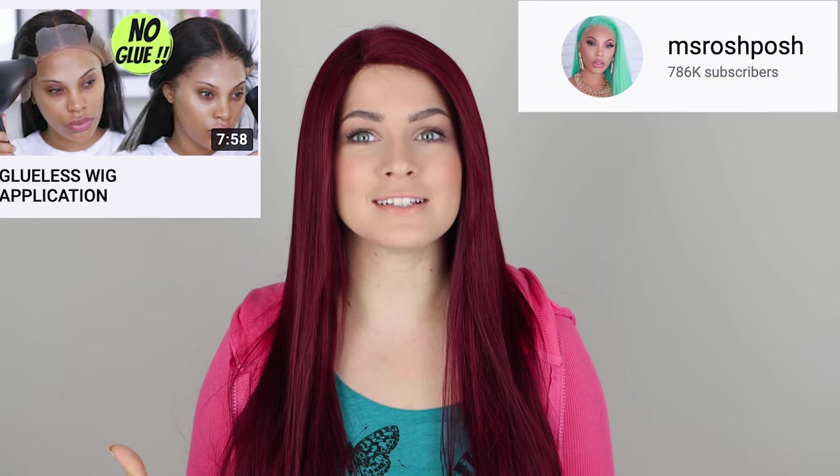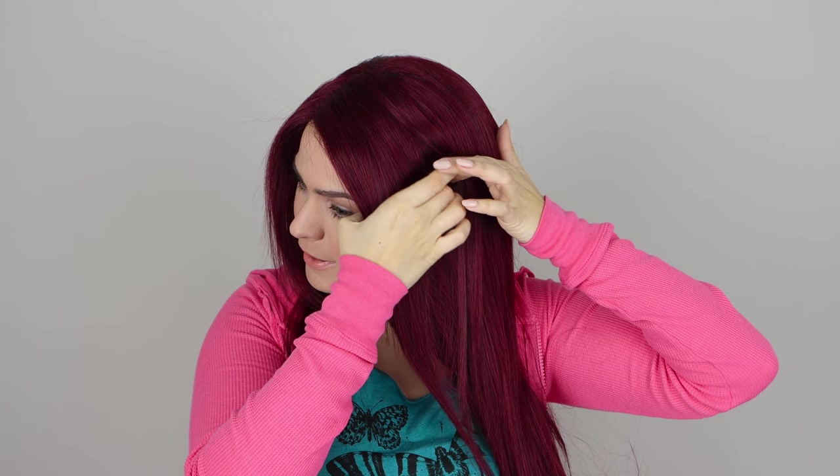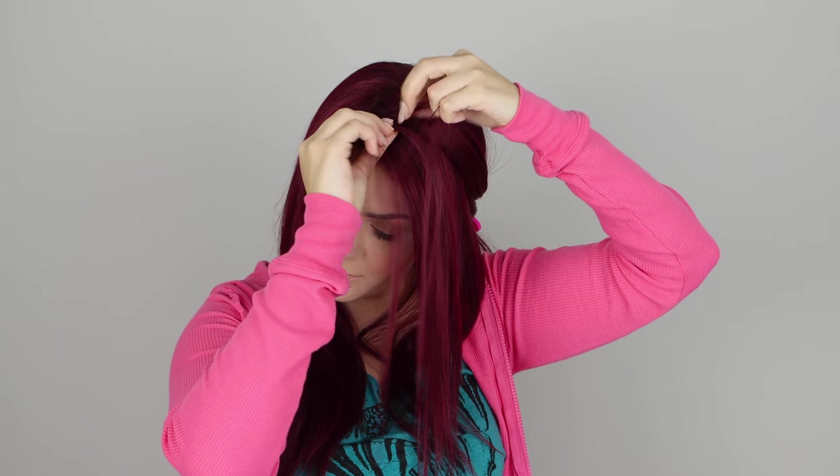I've already put my wig on for this hairstyle. I'm going to link my favorite wig girl, Miss Roche Posh, in the description box below. Basically, I braided my hair down and used hair gel and a hairdryer to secure it to my head. Now I'm going to start by going about two inches back from my hairline and parting straight down, then going back towards the hairline to create a rectangle. Everything else gets clipped out of the way, and then we're going to do a Dutch braid starting right at the scalp, taking teeny tiny little pieces.